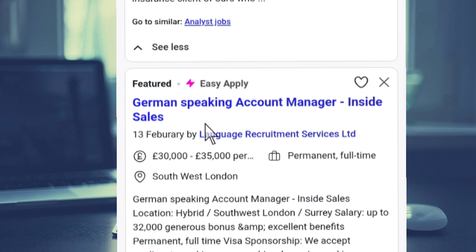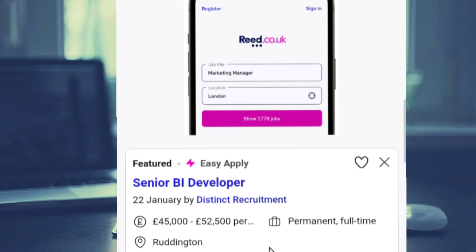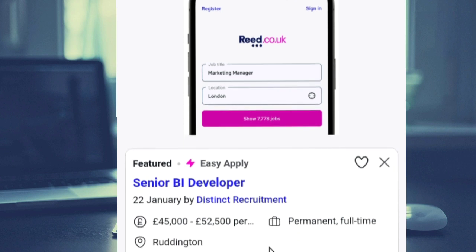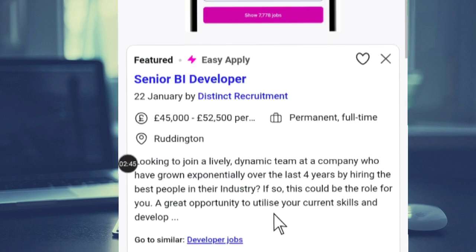If you go with the second one, the German-speaking account manager, you'll see that this is full-time visa sponsorship. So this is a full-time visa sponsorship job that you can apply for. You can also check the third one to see if that job is a visa sponsorship or not — if you check here, it has not yet been specified whether it is a visa sponsorship job or not.